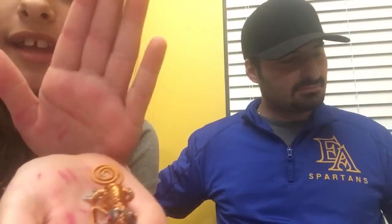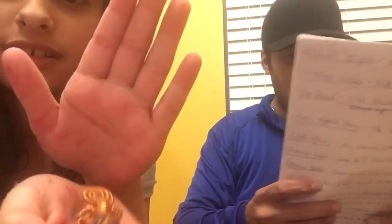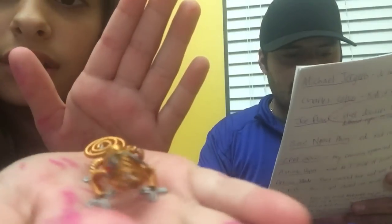My daughter wants to show you guys something she got from African Custom Knives — when you buy a knife sometimes they give you something extra. She wants to show you guys it's made out of copper wire.